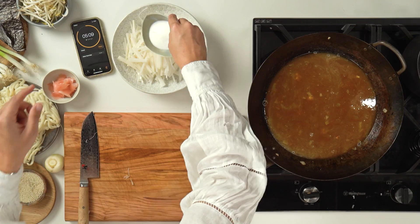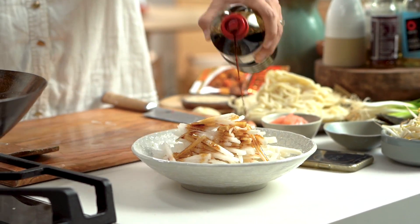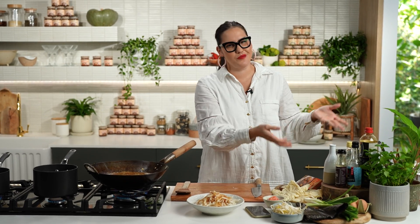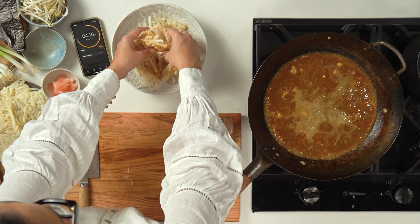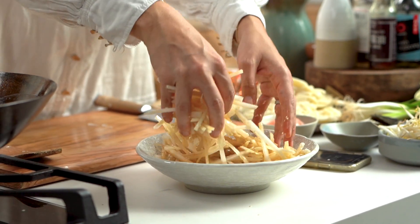All right, back to the pickle. So: daikon, sugar, rice vinegar, soy sauce, sesame oil — and again, these are all ingredients I typically have in my pantry, so very easy to make this up once you've got your pantry stocked with some of these things. Sesame seeds as well. Just toss that together. It's such an easy thing to do — I think even if you did it with the carrot, it would be really nice.